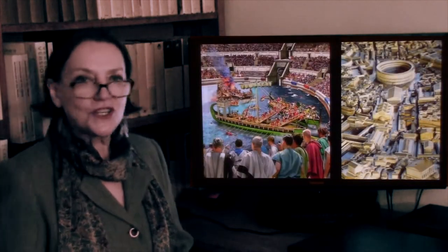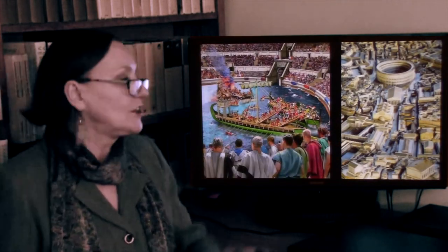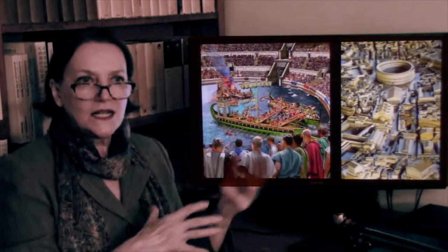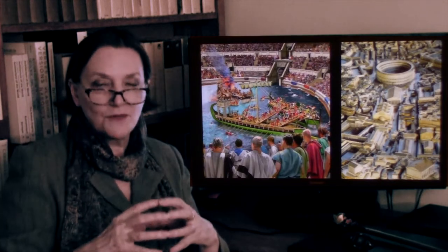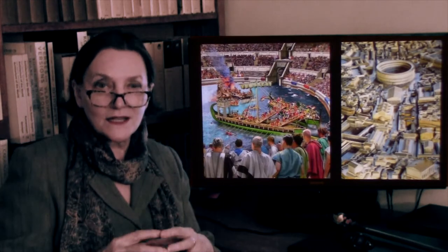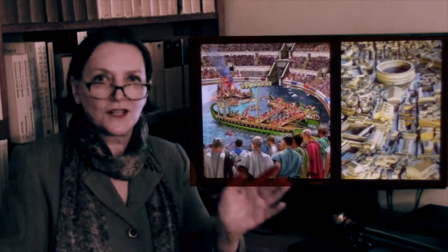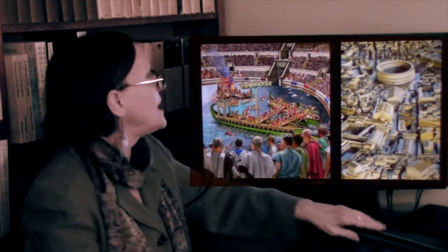It was under Vespasian that the Colosseum was built, and the Colosseum is an amphitheater. 'Amphi' means double, so the architects took two theaters and put them together, making it a double theater — a Yankee Stadium of sorts. Whenever we see a half circle of theatrical construction, that's a theater. A double one is an amphitheater, and here we have it.